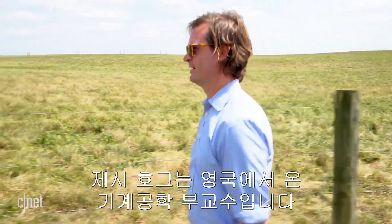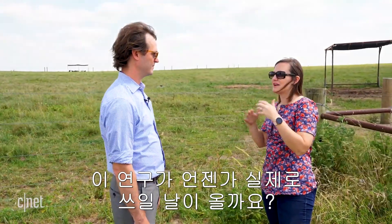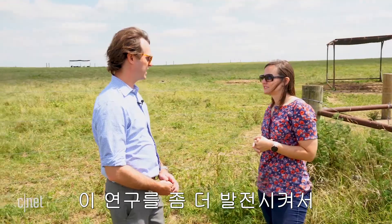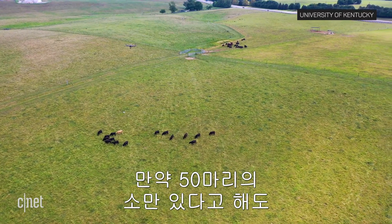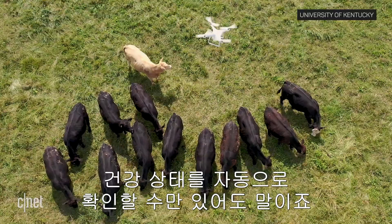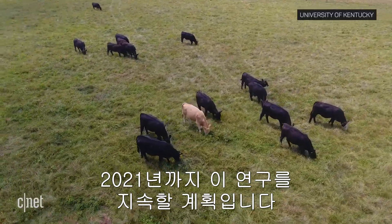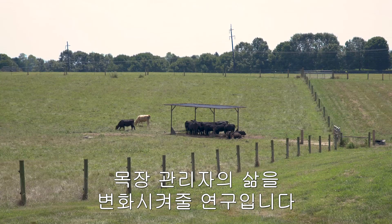Jesse Hoag, associate professor in UK's Department of Mechanical Engineering, is the lead researcher on this project. The hope is that someday the technology being developed could be used by small herd cattle farms early in the beef production process — where you may only have 50 cattle spread across a large plot of land — reducing the burden on the cattle producer through autonomous health monitoring. The team's research is planned to continue through 2021, and although they won't be creating a consumer product, it's a proof of concept that can really change the way cattle farmers work.